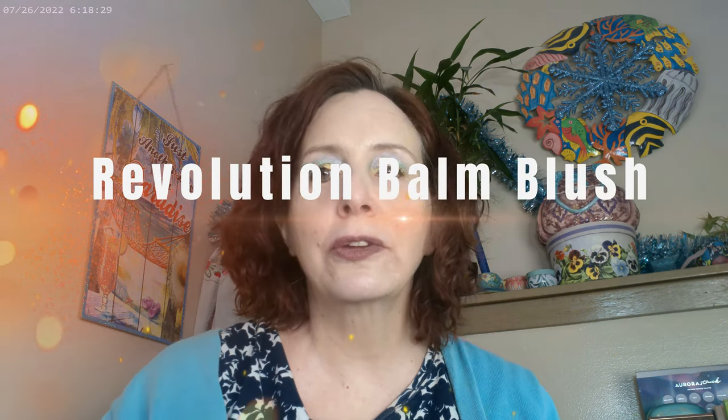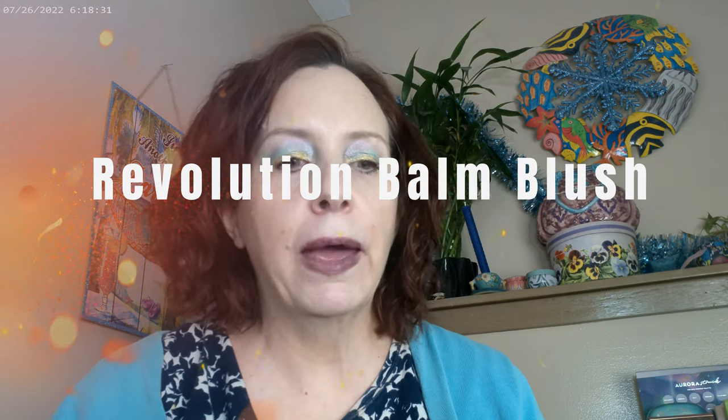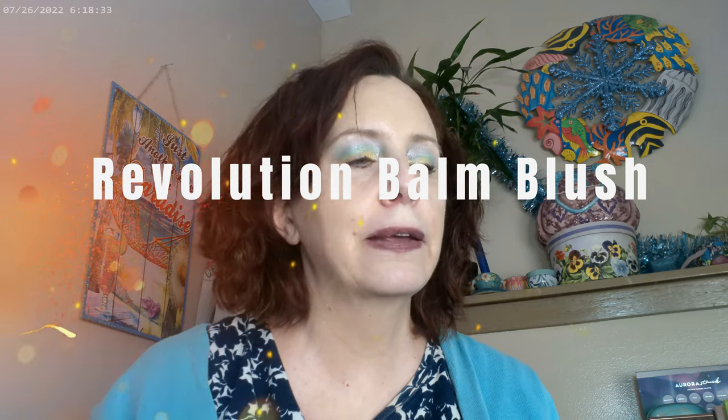Hi, it's Adrienne. How are you doing today? I'm back with a couple of new products and some older products — in fact, a couple of products that I just didn't know what to do with last year that I'm really enjoying this year.